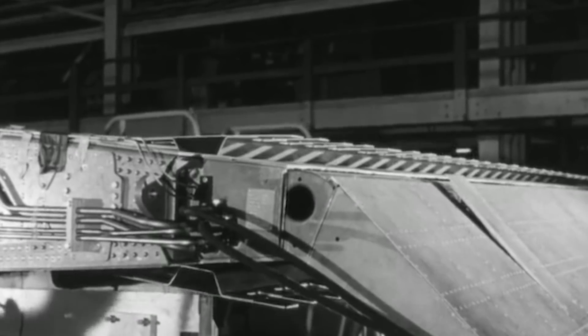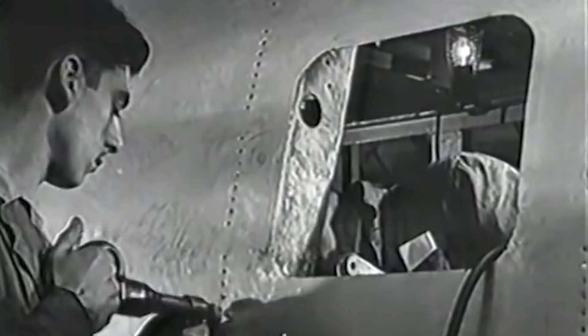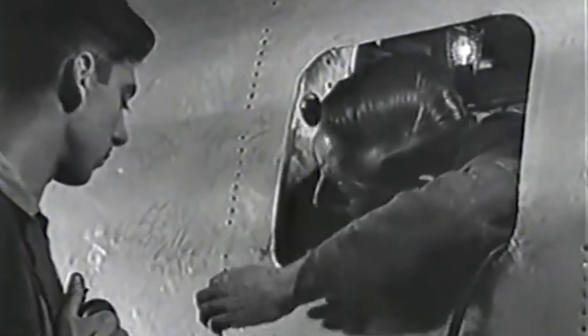The investigators recommended the company to consider if any modification to the structure of the Comet is necessary. Still, engineers did not know what caused the structural failure, and almost a year later, another accident prompted the company to finally modify the Comet.